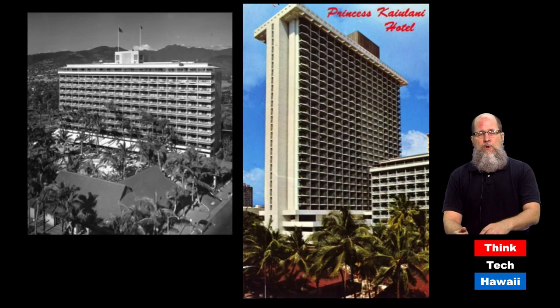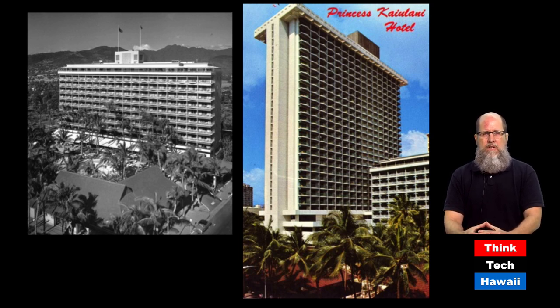The Princess Ta'iulani when it opened had just one 10-story structure, as you see in the black and white picture on the left. On the right, you can see it grew over the years — a second building of the same height from 1960, and then from 1970 a 27-story building attached to that complex. Just recently it's been announced that this entire complex is slated to be demolished, including the 27-story building, for an entirely new hotel on that site. We will see how that develops.